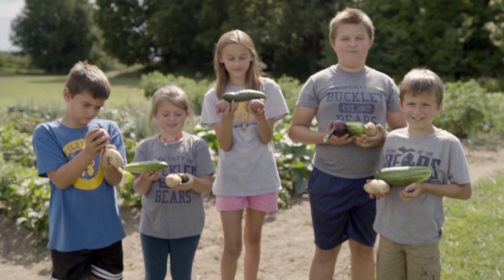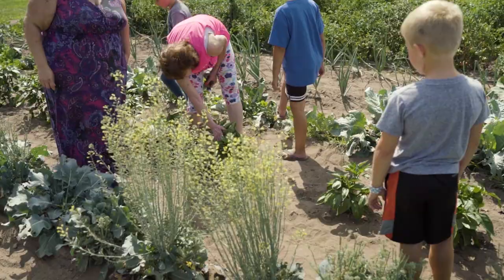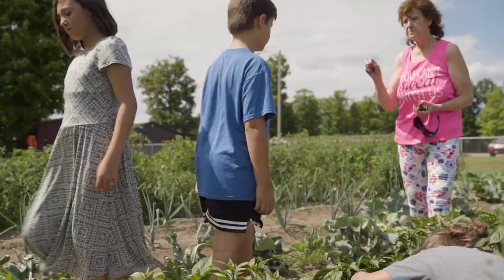I think the biggest impact that I've seen was how the garden brought a lot of different people together to accomplish something together and be able to give back and offer something back to the community.